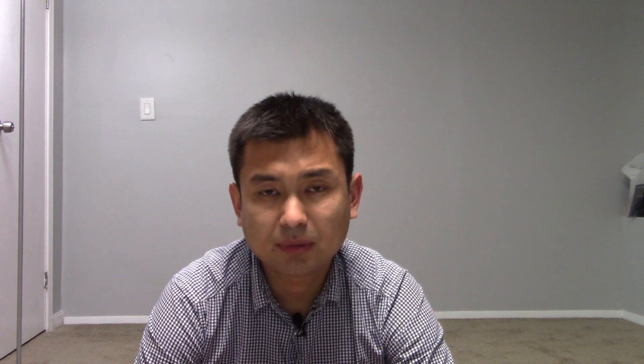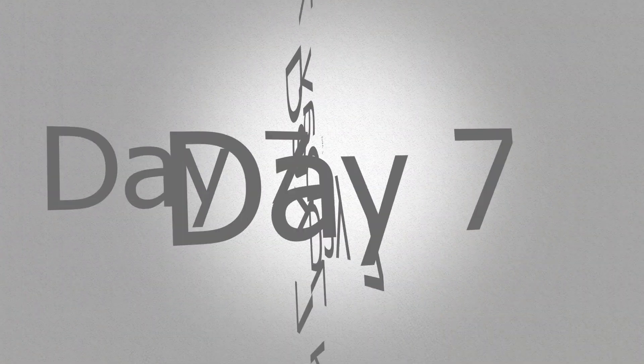On day six, review your mistakes from Mike Wheeler's practice exam and on Quizlet. Try to understand: why didn't you pick the right answer? What were your assumptions, and how can you tweak them to get the right answer next time? Then take two hours to buy Mike Wheeler's Salesforce Admin 201 practice tests — they also cost $12 and include three full exams. Take them one after another.